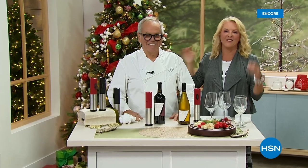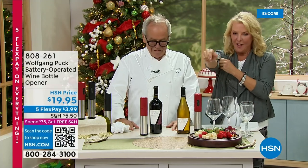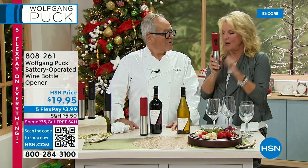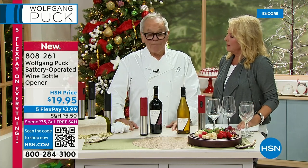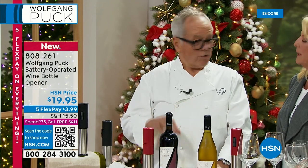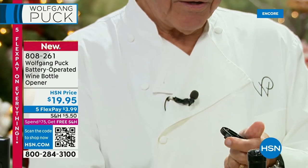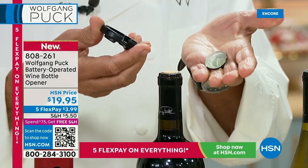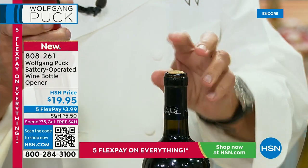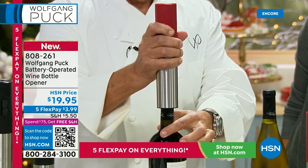Chef Wolfgang Puck is back in the studio live! We've got the ultimate gift for the holiday season — you can give a bottle of wine, but you should give them this wine opener, available in black or red, and Chef redesigned it this year. His wife said to make it a little smaller and easier to hold. It has his name on it and a foil cutter — take that off, put it on top of the bottle, turn it to remove the foil cleanly. Then put it on the cork, push the button, and it does all the work.